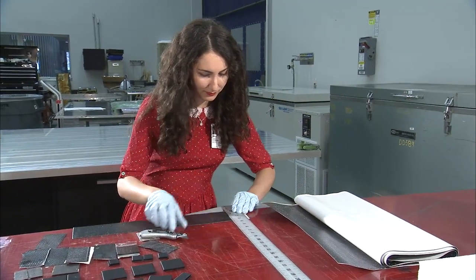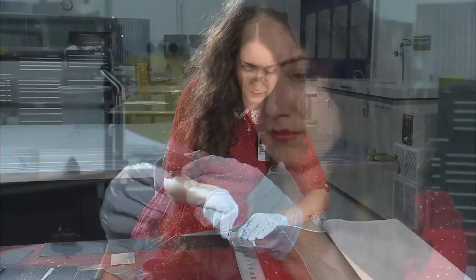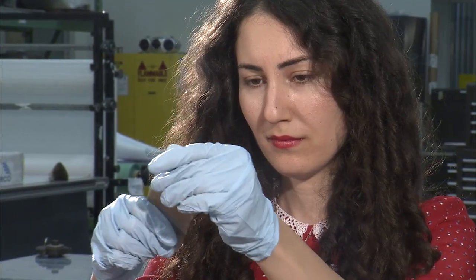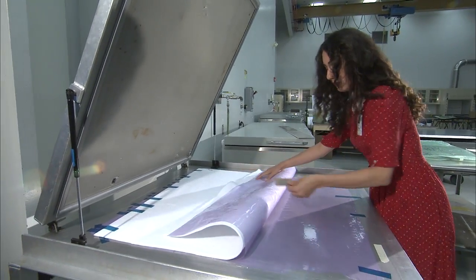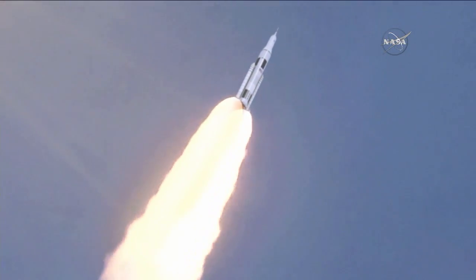Composite materials offer significant advantages over traditional materials like metals. They can offer weight savings in the range of 30% and also cost savings up to about 20%. Advanced manufacturing and composites technology are exciting the next generation of engineers.